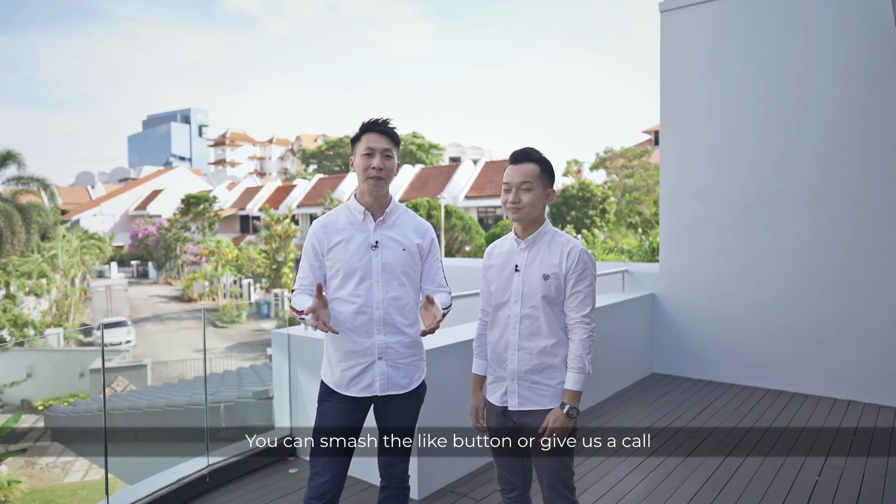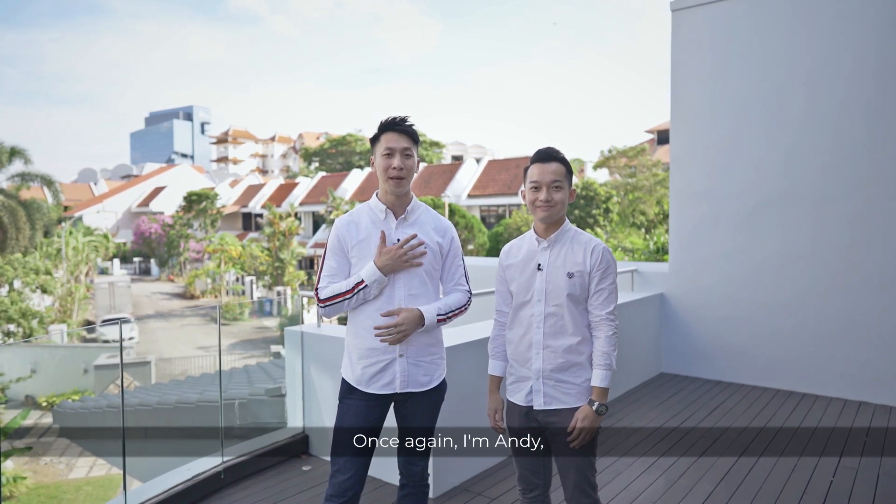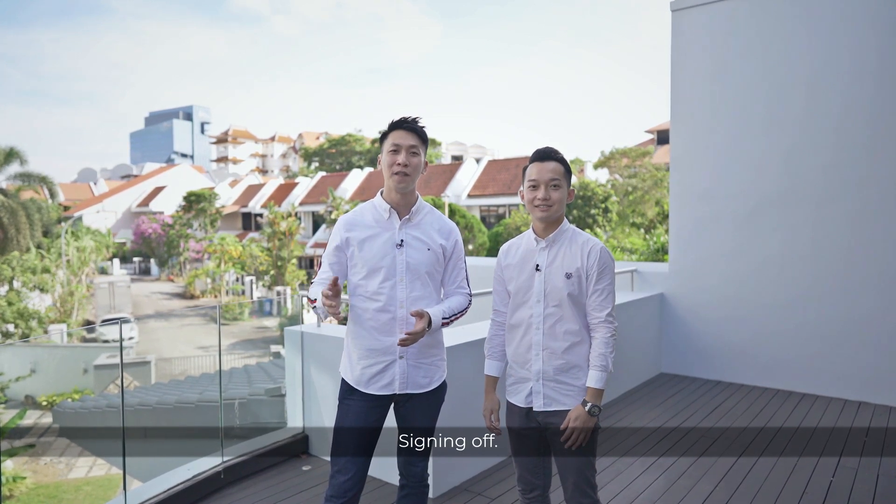If you like what you just saw, you can smash the like button or give us a call for exclusive viewing now. Once again, I'm Andy. I'm Nigel. Signing off.